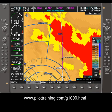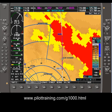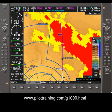Here's the view at 4 minutes. Note that the terrain area shown in red is getting smaller as the aircraft climbs, but it's still clear the terrain ahead is higher than the aircraft.